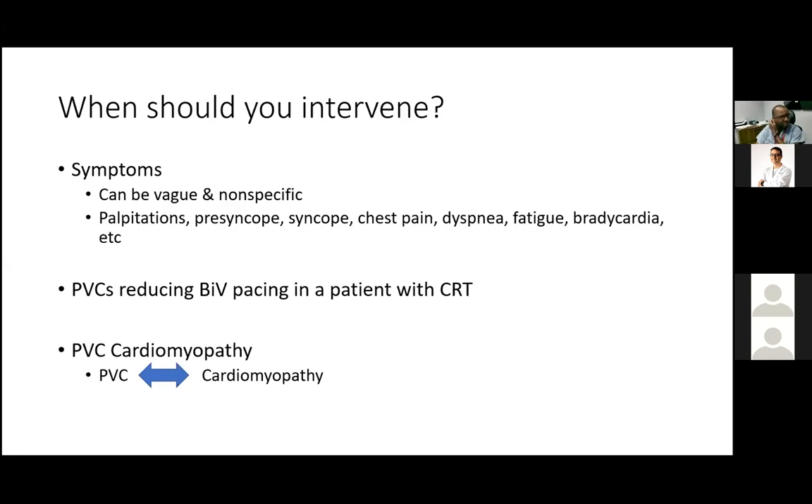Another group warranting intervention are patients with a cardiac resynchronization device who are non-responding and have a low BiV pacing percentage — usually less than 90% — believed to be due to PVCs. A third group are patients with PVC cardiomyopathy, for whom there is a strong indication to intervene.